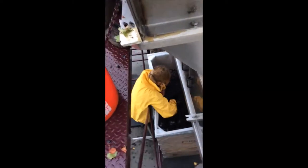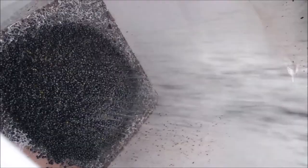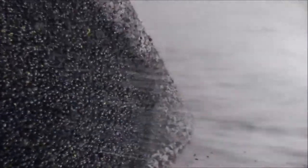Here I am on top of our de-stemmer, taking one last look at every cluster. You can see the high quality of whole berries that we get after de-stemming — it's quite remarkable the high percentage of whole berries and how clean the fruit is.